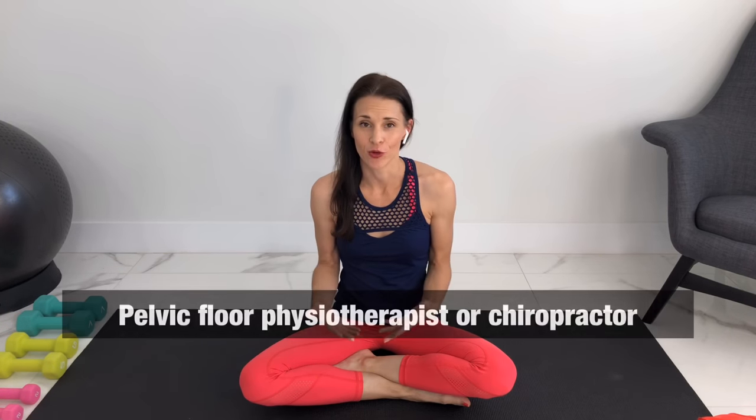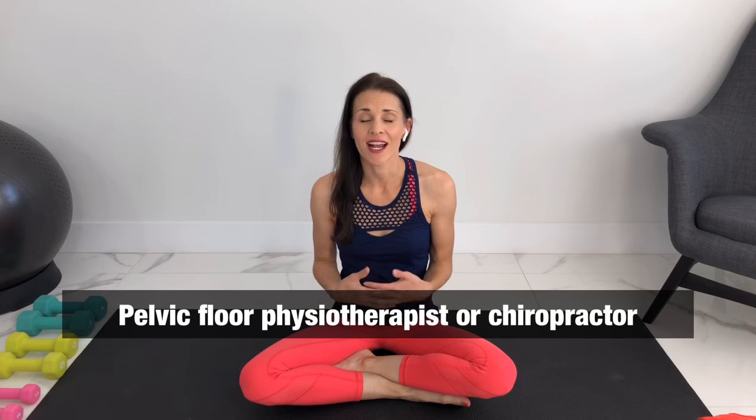Step four is manual therapy. You'll have to see a pelvic floor physiotherapist for this, but I highly recommend it and have seen amazing results. They can do massage or adjustments internally or externally to help mobilize and relieve the joint.